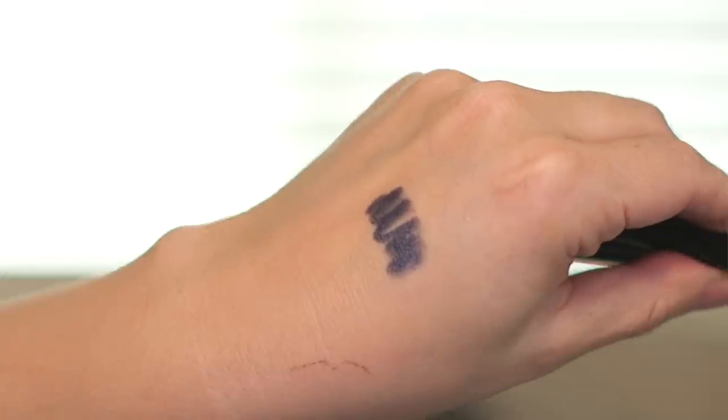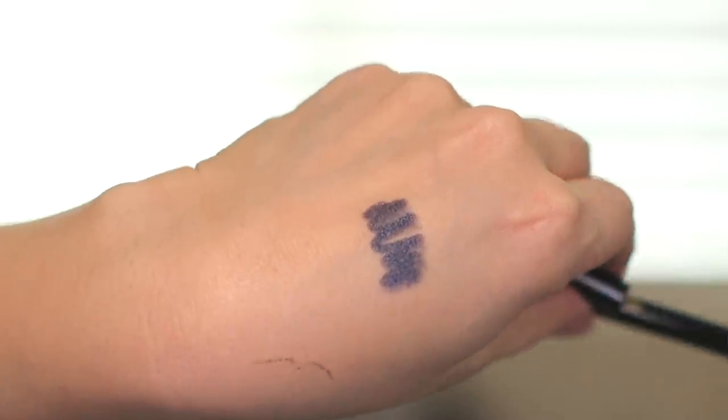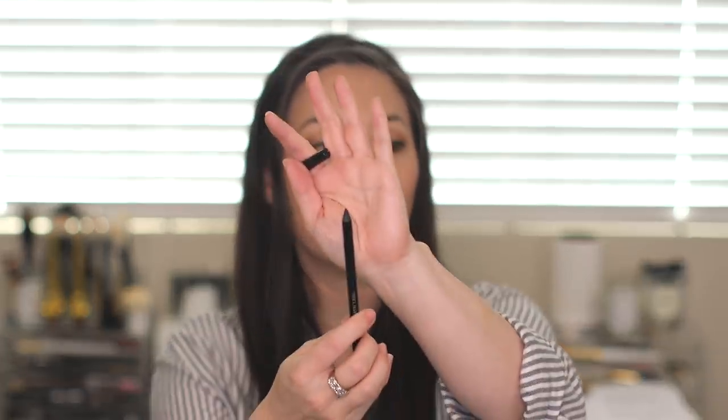I purchased two more makeup items. The Pat McGrath Permagel Ultra Glide Eye Pencil in Blitz Blue — I have all of her colors except for this one, and I've been wearing more colored eyeliner lately. When I saw it in store, it wasn't as bright as on Sephora's website — the swatch makes it look like a bright cobalt blue, which is probably why I never purchased it before. But it's much more of a bright midnight blue, and I'm excited to have this one.